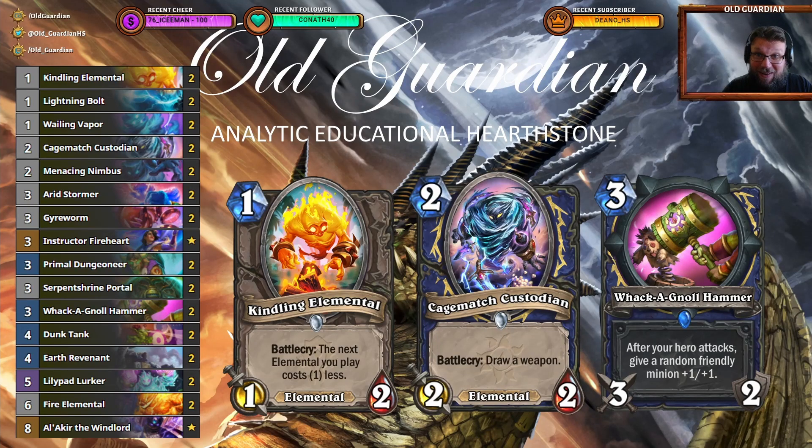Hello everyone, it's Old Guardian here and this is the best Elemental Shaman deck in Hearthstone at the moment. Elemental Shaman is a deck that many people even call old-fashioned, because this is a mid-range deck. You just play cards, you play bigger and bigger threats. You're often playing only one or two cards per turn and you use your high card quality to just overwhelm the opponent.